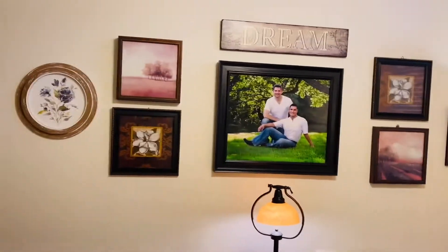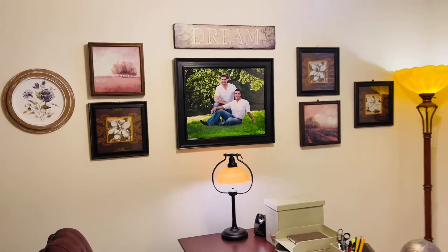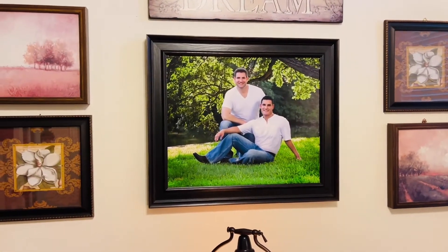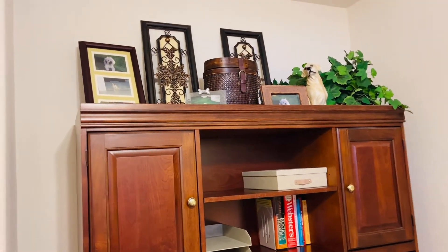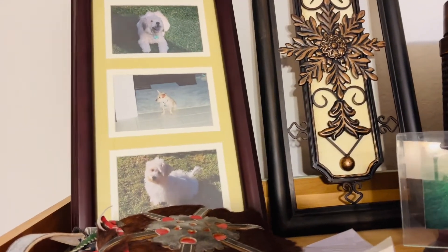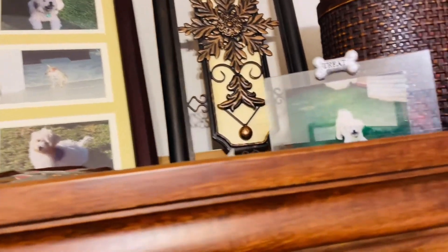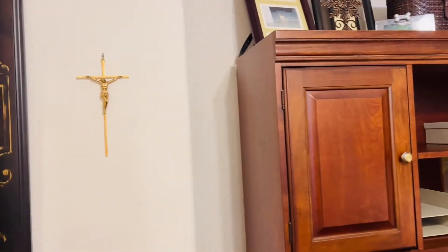I didn't buy anything new — I just found pieces around the house. I put our picture right there; it's been in the bedroom, the kitchen, and the living room, but I think this is a really good place for it. On the hutch up here are our little doggies — all our dogs that have passed away: Heidi, Trixie, and Chrissy Snow, who recently passed away. There's a little hub area down there with Heidi's picture and her urn, and we'll be getting Chrissy Snow's urn soon. There's also a little area with our cross there.